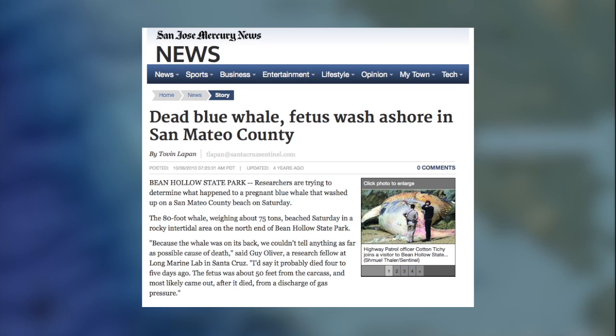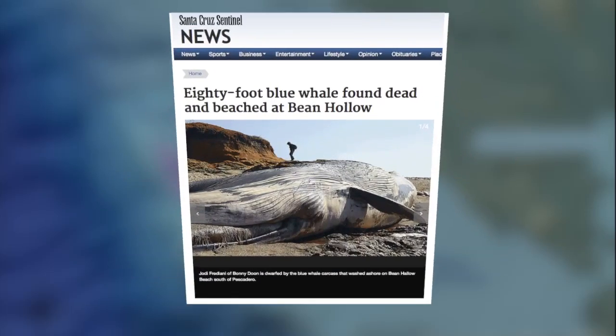Being large marine mammals, the issue really struck home for us in 2010 when a pregnant blue whale washed up on the beaches just south of San Francisco, and also her aborted young was there as well.